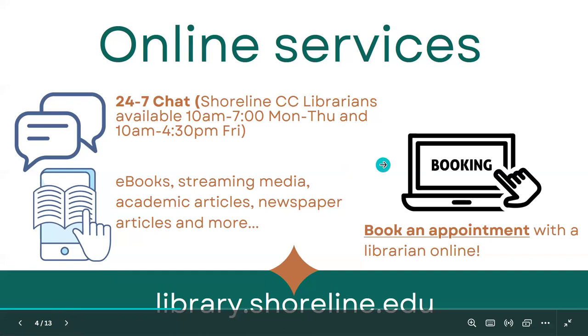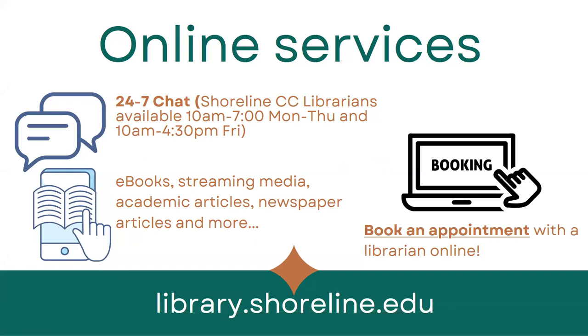In addition to in-person services, we also have a lot of online services available. That includes 24/7 chat — a live chat with a librarian. During Shoreline Library's typical business hours, around 10 a.m. to 7 p.m. Monday through Thursday and around 10 a.m. to 4:30 p.m., when librarians are staffing the reference desk, we are also on chat, so you'll get a chance to chat with us directly.